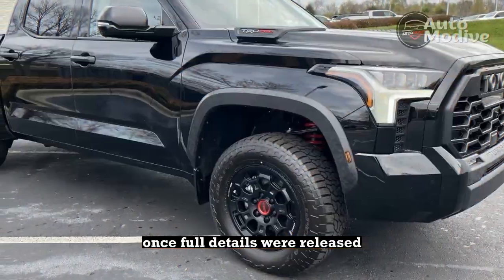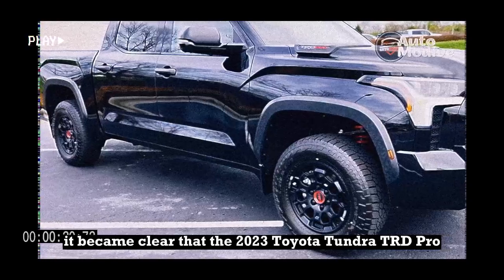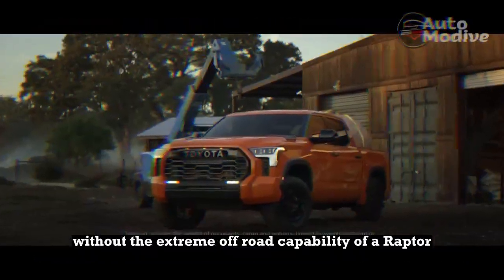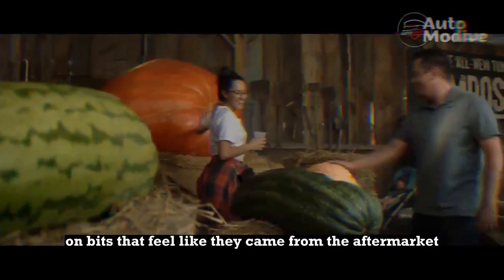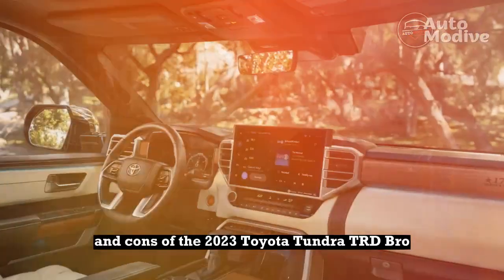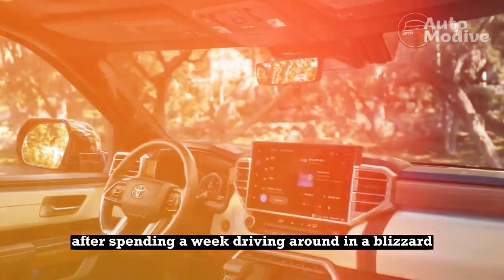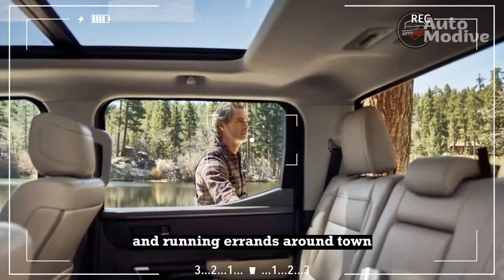Once full details were released, it became clear that the 2023 Toyota Tundra TRD Pro is still an off-road trim level without the extreme off-road capability of a Raptor. It also now gets slapped on bits that feel like they came from the aftermarket. Here are the pros and cons after spending a week driving around in a blizzard, hauling the family to the ski hill, and running errands around town.